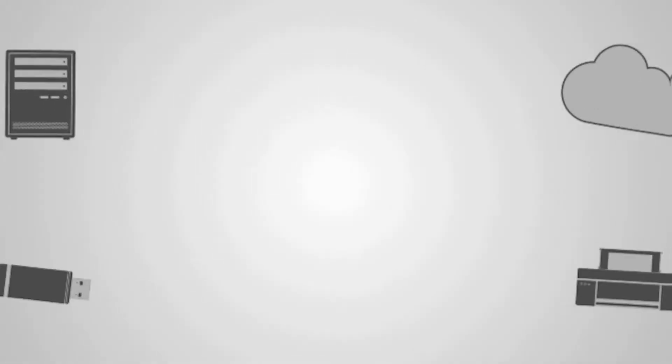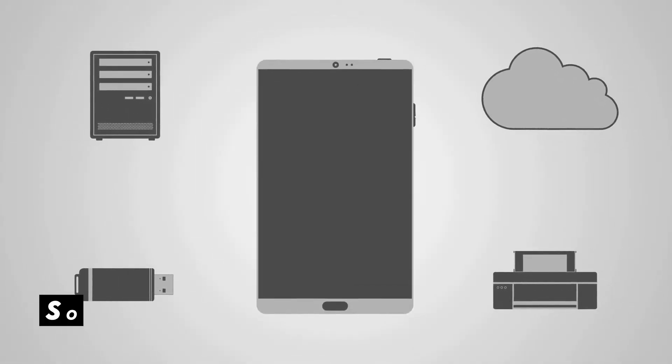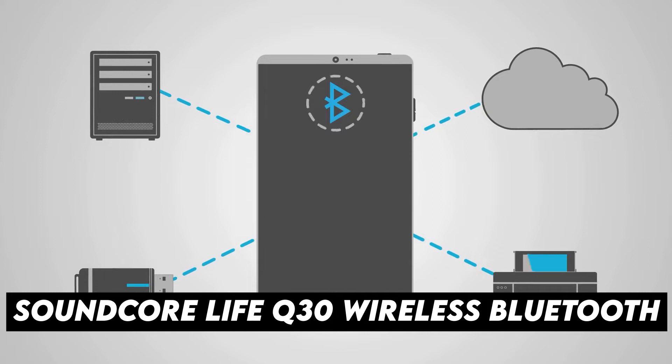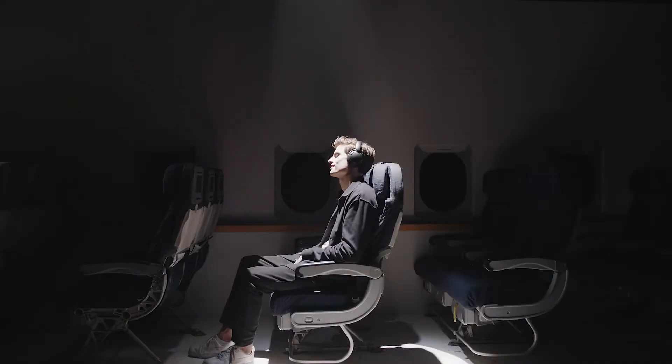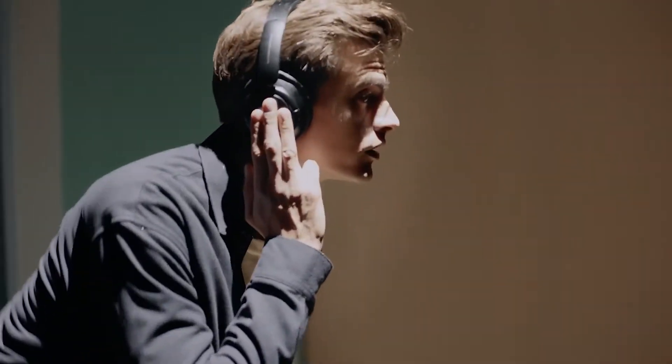Our first gadget for your holiday is number one: Soundcore Live Q30 Wireless Bluetooth. Noise-canceling headphones will come in very handy for listening to your favorite podcast or music wherever you are, be it at the airport waiting for your flight, on the subway, or in the middle of a crowded beach.